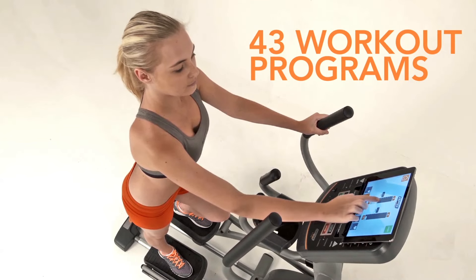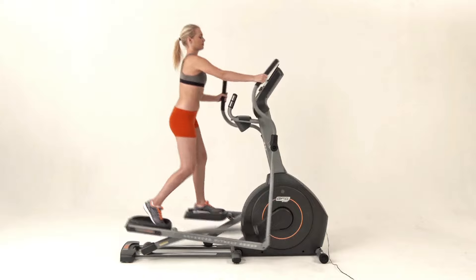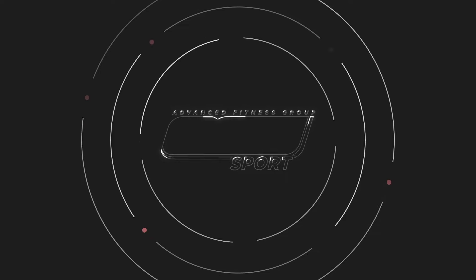Stay motivated with a selection of up to 43 workout programs and 10 resistance levels. Stay connected, stay motivated, stay fit with the AFG Sport 5.7 AE.